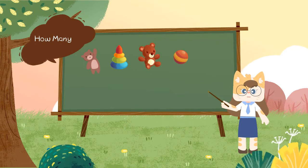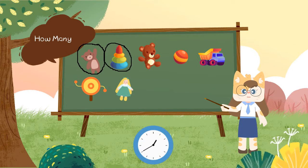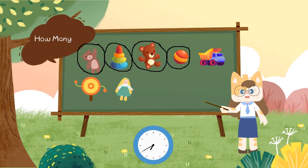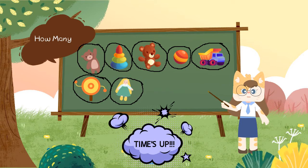How many toys are there? Will you count with me? 1, 2, 3, 4, 5, 6, 7. There are 7 toys.